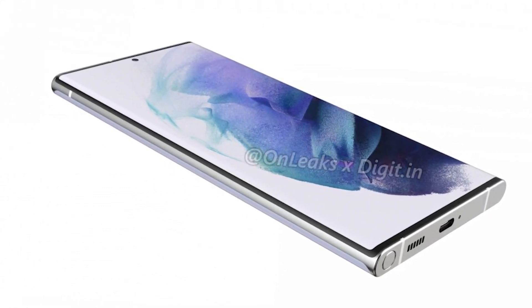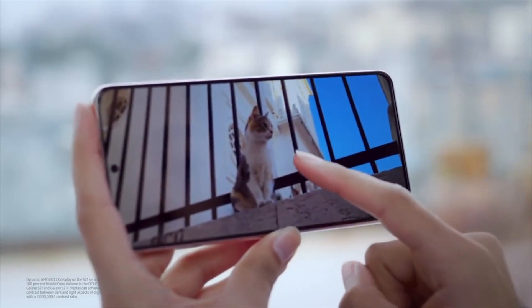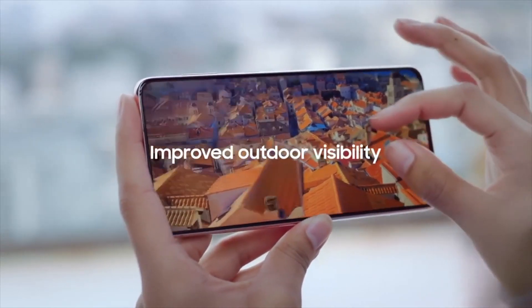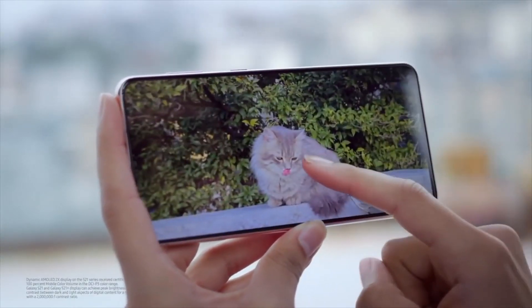Despite the fact that this phone seems to be a Note phone, and despite all of the speculations claiming that Samsung may utilize the Note 22 Ultra name, Ice Universe claims that the S22 Ultra name is 100% verified. Given his track record, Samsung is likely to use the S22 Ultra moniker for its next Ultra 2022 flagship phone.